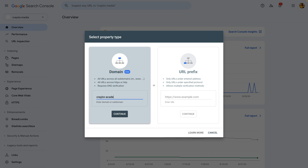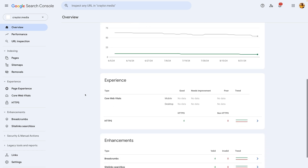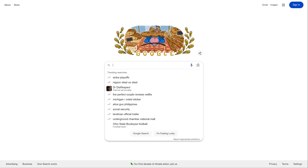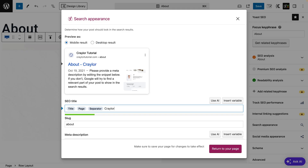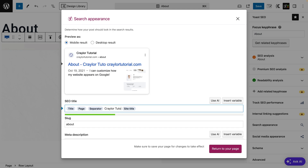After your SEO is configured, I recommend taking a few minutes to submit your site to Google Search Console. This free dashboard provides metrics and insight into how your pages are ranking on Google. Just keep in mind that SEO is a long-term process — it often takes weeks or even months for a new website to start ranking well on search engines, so set your expectations accordingly and don't judge the results until it's been a few months.